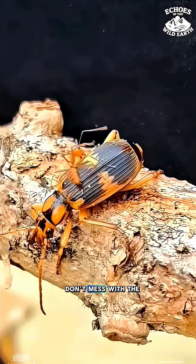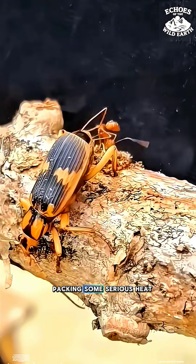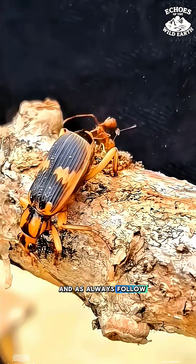Moral of the story? Don't mess with the bug that carries a loaded cannon in its gut. It's small, but it's packing some serious heat. And as always, follow for more facts.